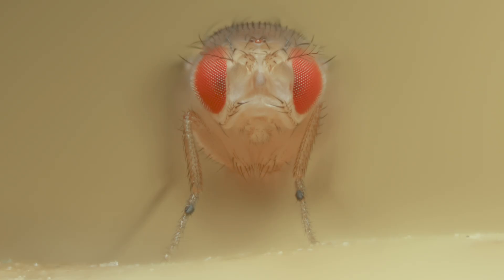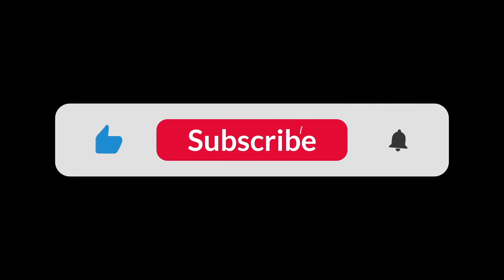So the next time you see these little creepy crawlies, just eat them up as they are eating your fruits. Just kidding. Thank you.